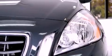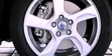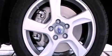Additional features include a passenger side vanity mirror, a security system, an anti-lock braking system, a power driver's seat, and folding rear seats.